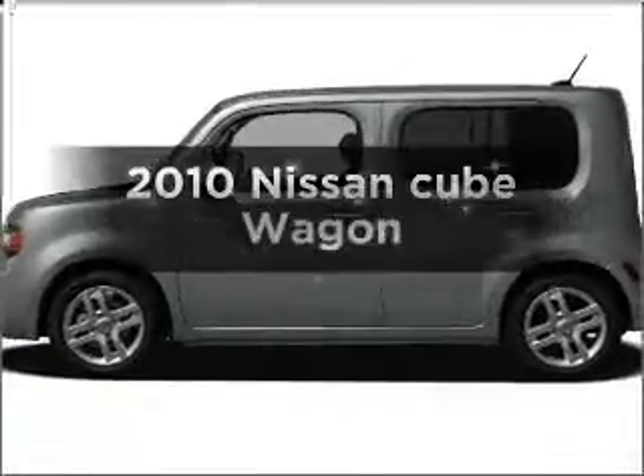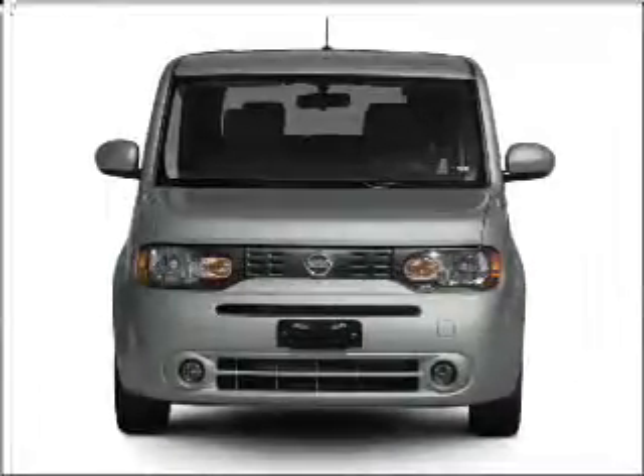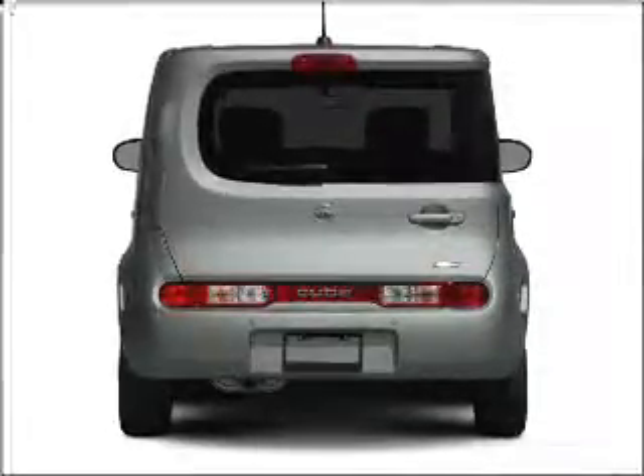Check out this 2010 Nissan Q. Travel the roads in style and comfort in this great vehicle with an efficient four-cylinder engine connected to a smooth-shifting transmission.